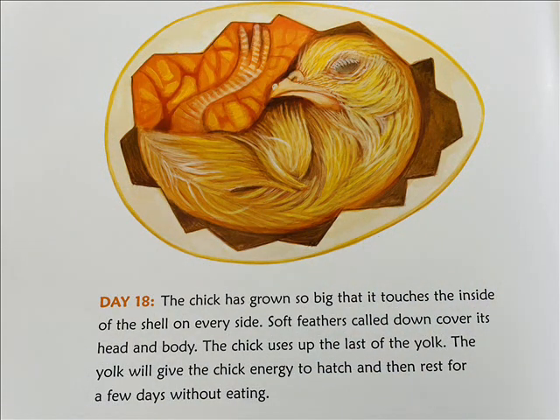Day 18: The chick has grown so big that it touches the inside of the shell on every side. Soft feathers called down cover its head and body. The chick uses up the last of the yolk. The yolk will give the chick energy to hatch and then rest for a few days without eating.